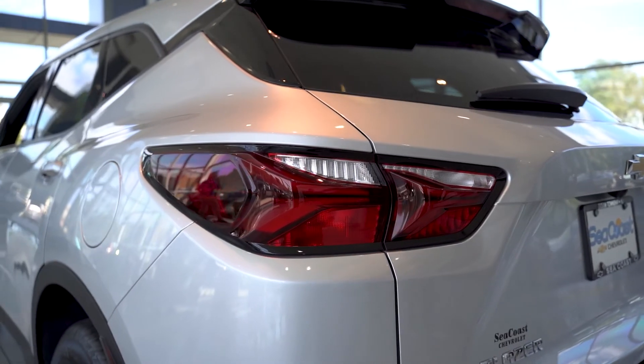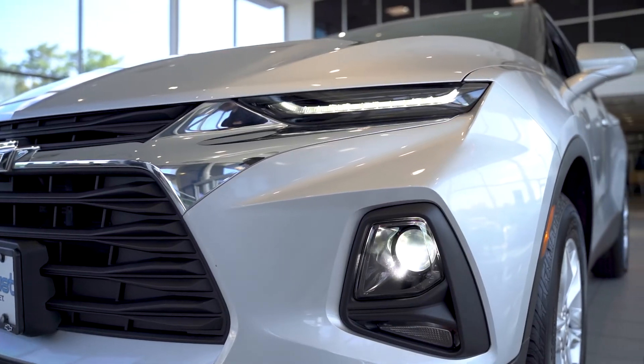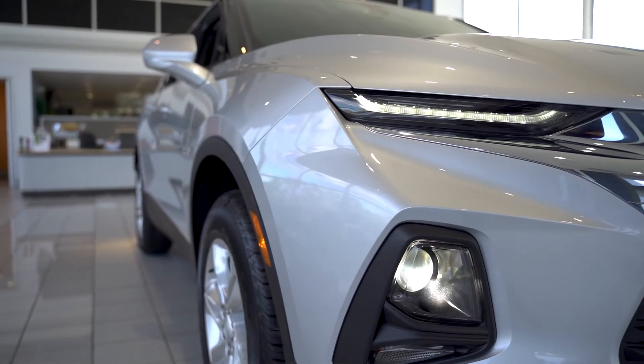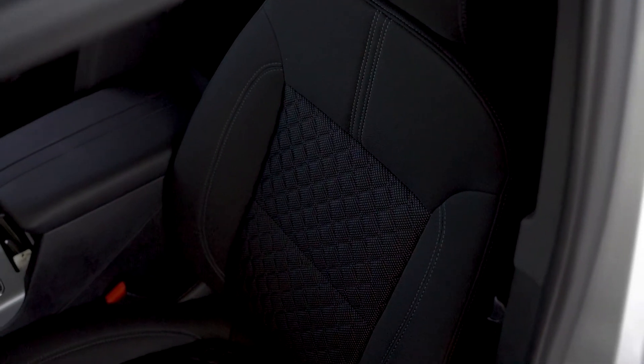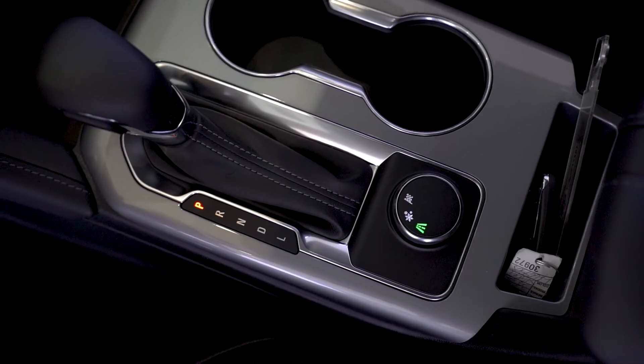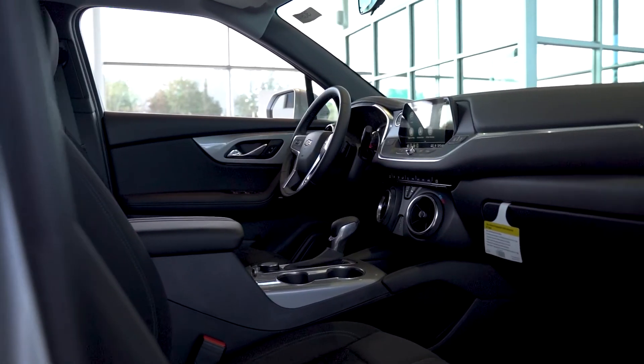Outside, Blazer features a striking stance and ultra-thin LED daytime running lamps that give an aggressive look. Inside, it's got available leather-appointed seating and a touch of chrome. With three exterior personalities, there's sure to be a Blazer to suit you.